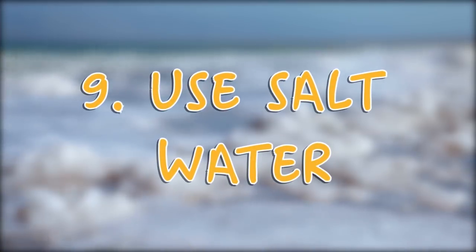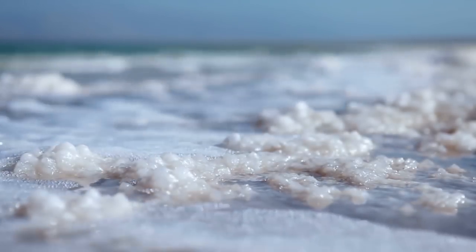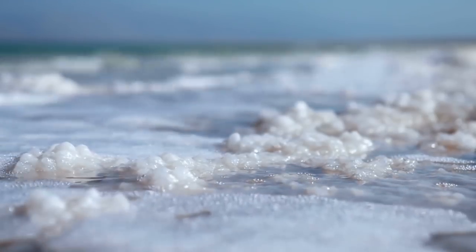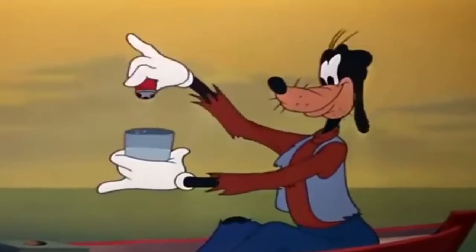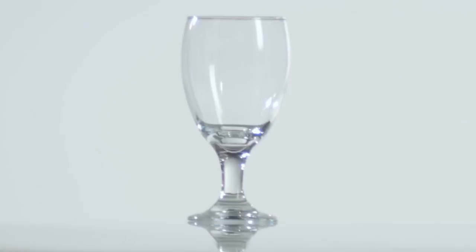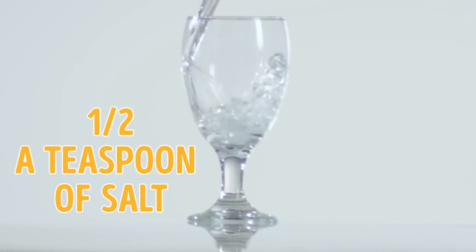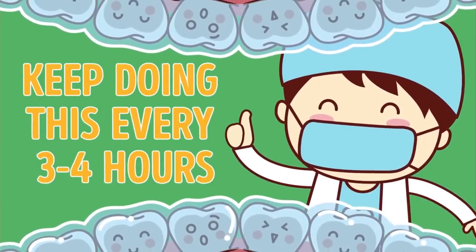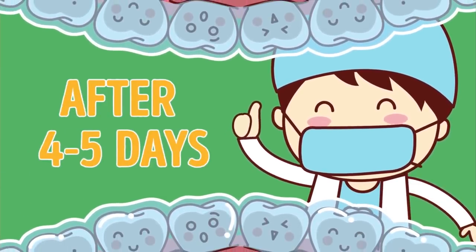Tip 9: Use Salt Water. You'll be making your own salt water at home. Its antibacterial, antiseptic, and anti-inflammatory properties will ease any pain in your mouth and drive out infection. Simply stir half a teaspoon of salt into a glass of warm water and rinse your mouth for 2 minutes. Try to swish it specifically around your decayed tooth. Keep doing this every 3-4 hours and you'll see a positive change after 4-5 days.